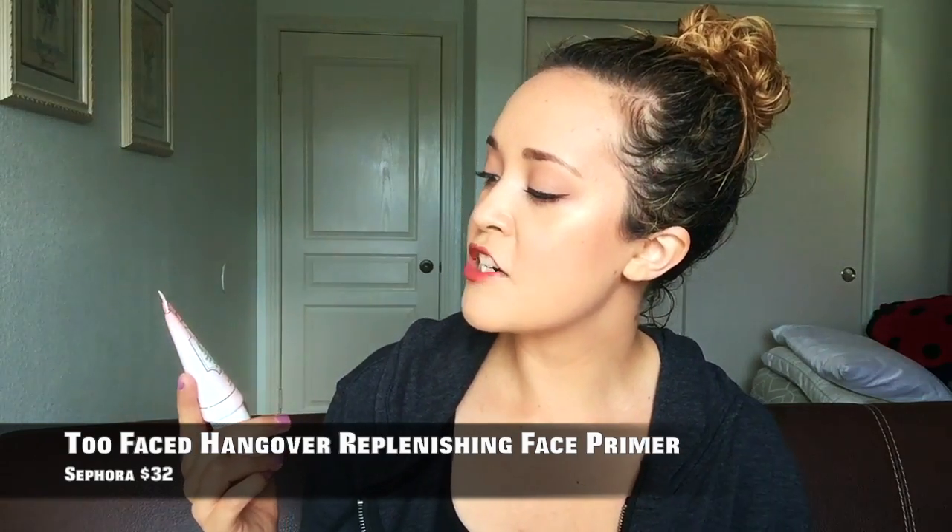Let's talk about my favorite primer. This is the Too Faced Hangover Replenishing Face Primer. Dry skin girls, you need this in your life. First of all, can we talk about the scent? It smells like coconuts. It really does extend the duration of my makeup. It's so hydrating, it just gives you that gorgeous, gorgeous glow underneath. And it's a pump — when I saw that it had a pump I got really excited, because I'm not going to overuse products.